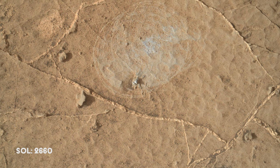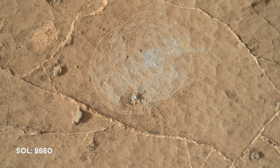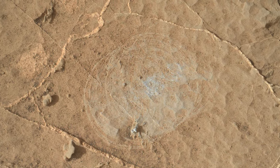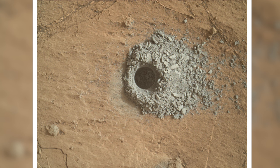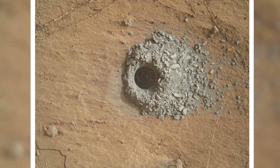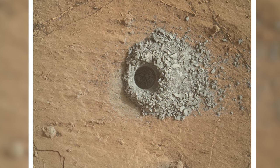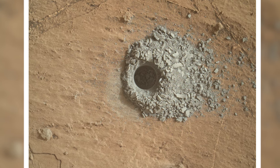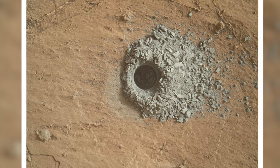Before making the climb, Curiosity uses its dust removal tool on a nearby rock. Multiple exposed mineral veins are present in the image, and the team decides this area would make a good drill sample. So Curiosity drills another hole — this time on a rock feature called Hutton. The drilling goes ahead perfectly without any issues and produces gray amorphous tailings, enough for the sample inlet.